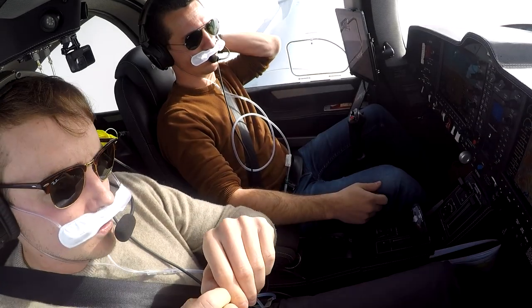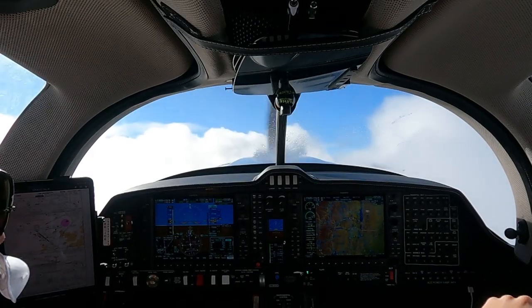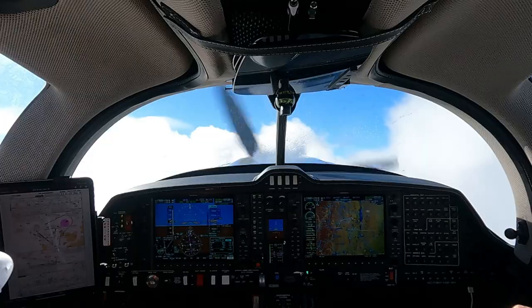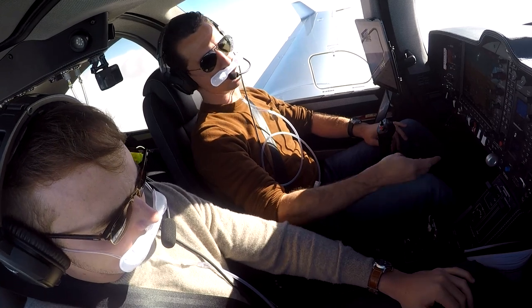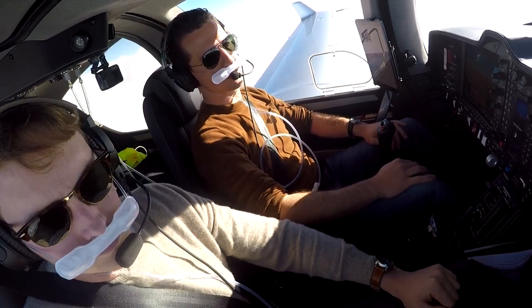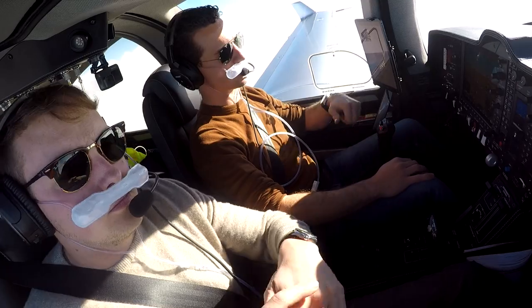We've now reached flight level 160 and we're going to simulate the loss of oxygen pressure, which would trigger an oxygen pressure warning. After that we initiate the emergency descent. Normally we would turn off the airway because it's not coordinated and we don't want to have anyone below us, but in this case we coordinated it so we will just descend straight ahead.